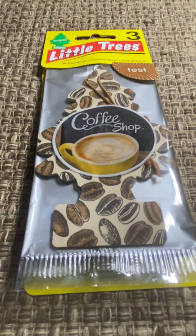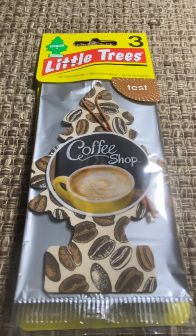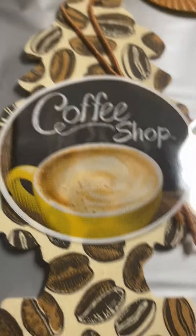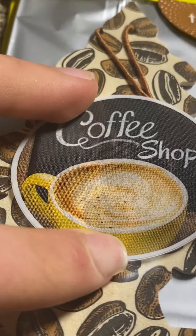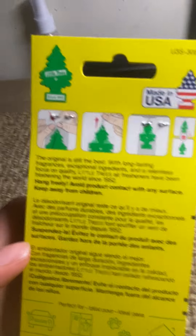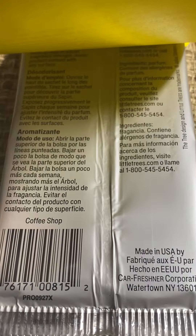I don't have the European version, but apparently it's the exact same — the European one just doesn't have the design in the middle. It has a coffee bean design with an off-white background. It's a three-pack, and there are no words underneath. I've seen it out of the package and there's just no 'Little Trees' text on it.